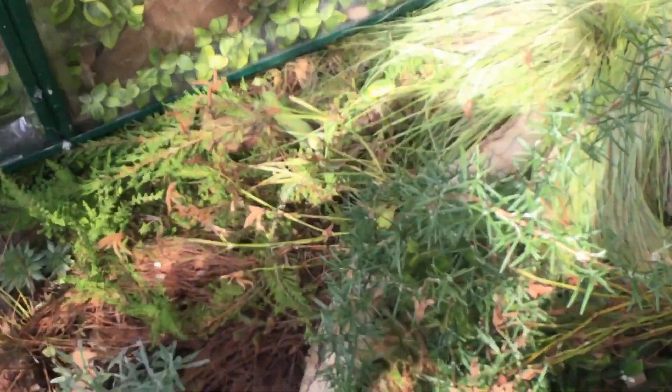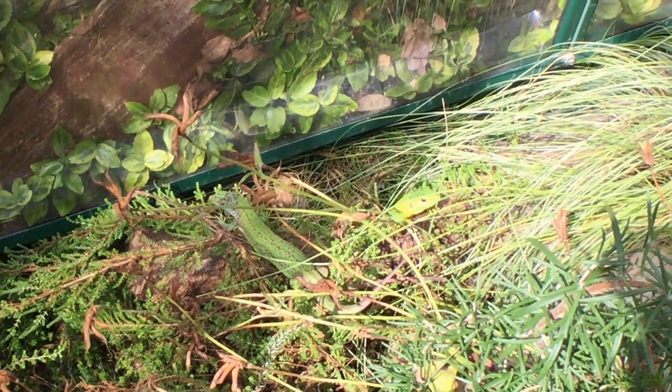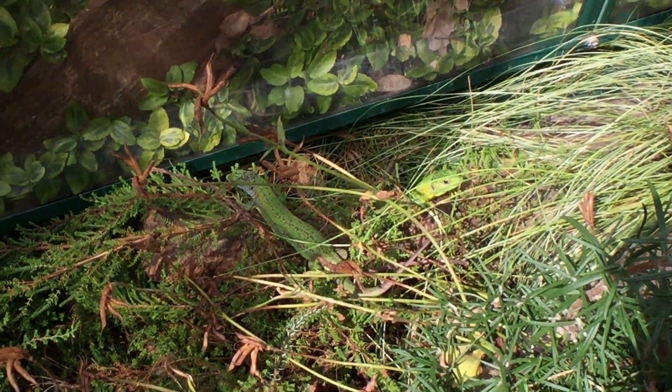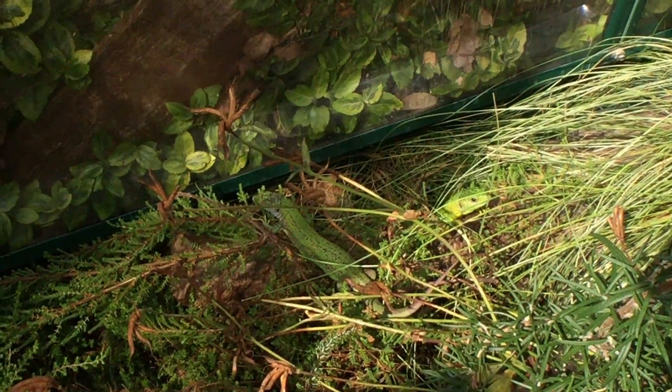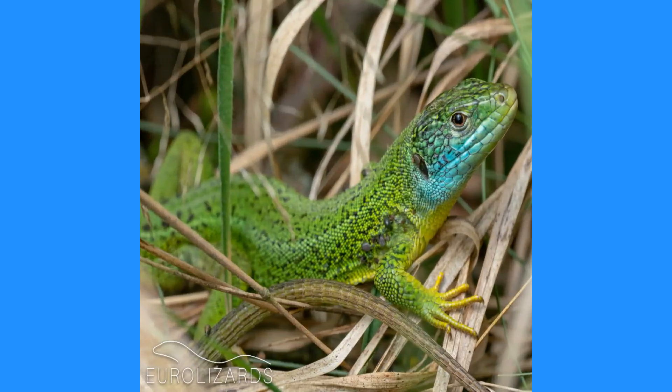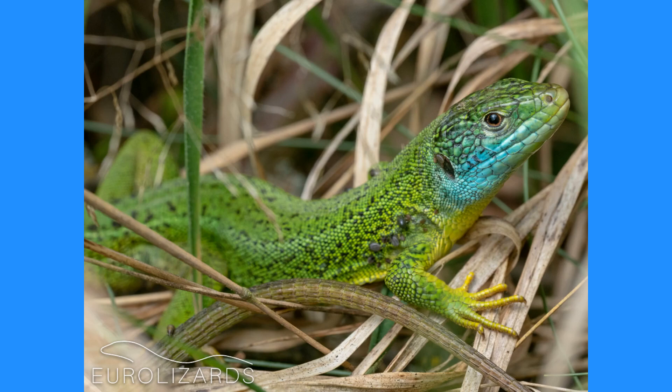An adult Western Green Lizard is truly a sight to behold in the wild. With an average body mass of 35 grams, a snout-vent length of 13 centimeters, and a tail that can be twice as long again, these are one of Europe's largest lizards — albeit quite slender as far as lizards go — and in combination with their potentially very bright color, they do look particularly exotic.